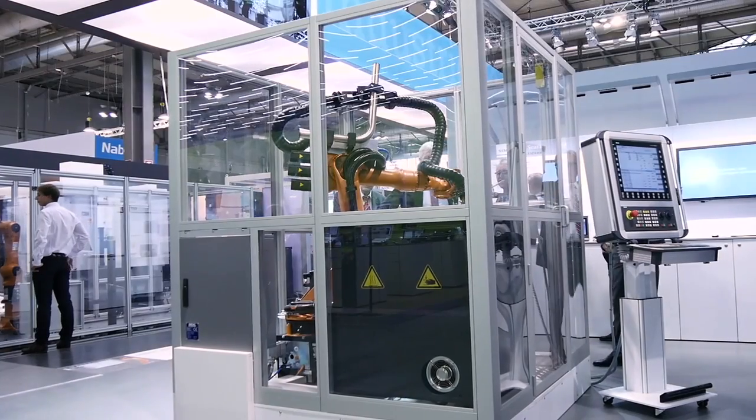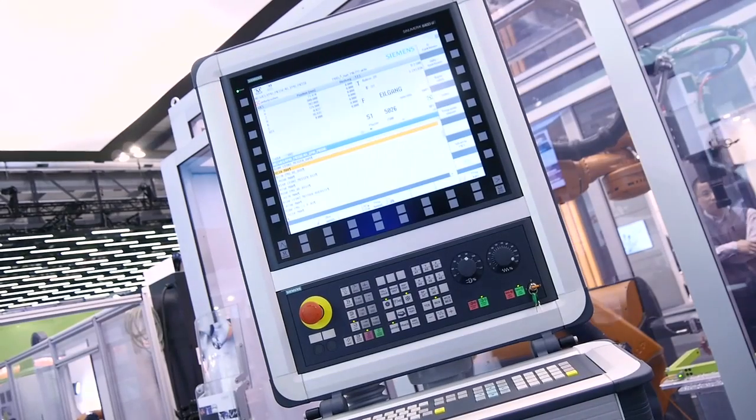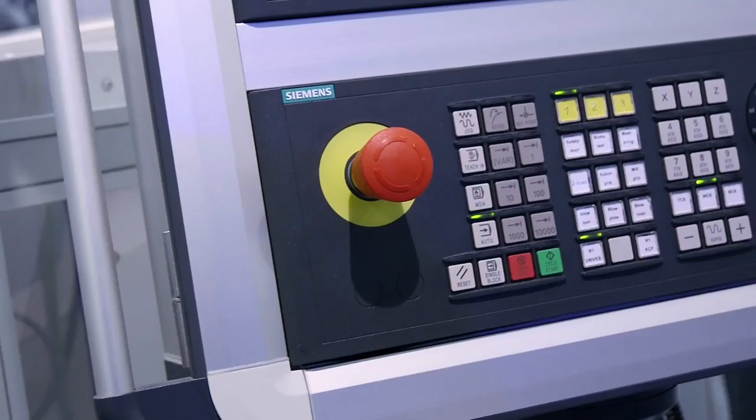Sinumerik RunMyRobot is a technology package that allows us to deeply and seamlessly integrate the robot — with the help of KUKA MX automation — into the Sinumerik, so it looks like being out of one piece: one control and one flow. The operator can easily access his programming, his diagnosis, his teaching, whatever he needs, directly from the Sinumerik control.